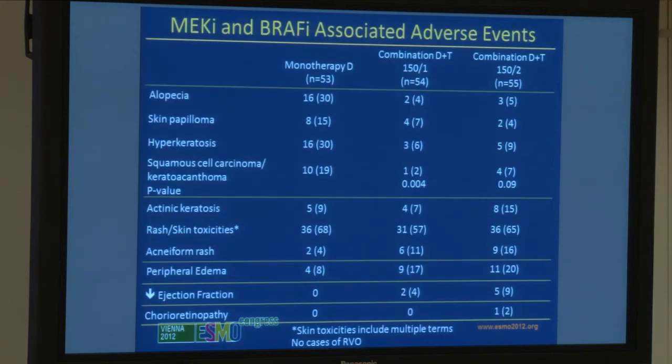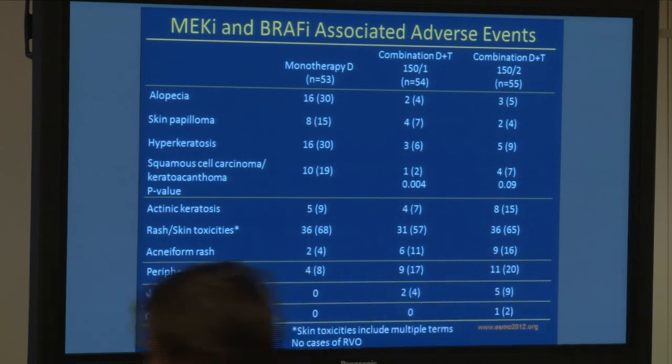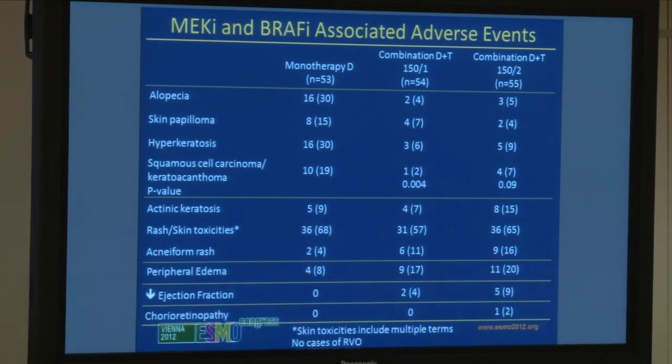These are the side effects. The first group of four — hyperproliferative toxicities and alopecia — are all associated with BRAF inhibitors, and these have decreased in the high-dose combination arm. Never before in drug development have we combined two drugs and seen a reduction in toxicities, including oncogenic toxicities such as cutaneous squamous cell carcinoma. The bottom four toxicities — from acneiform rash to chorioretinopathy — are seen with single-agent trametinib and were not increased in the combination arm compared to trametinib alone.